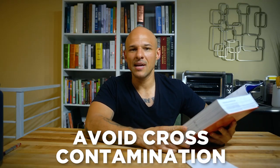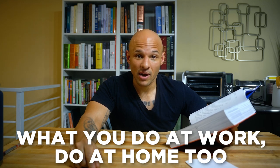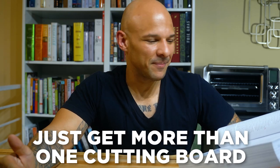Avoid cross-contamination — this is the biggest culprit in restaurants. For example, if I'm slicing raw meat on a cutting board and someone comes over to slice a ready-to-eat sandwich on the same board, that's a big no-no. I highly recommend practicing at home what you do at work. I keep three different cutting boards at home — one for meat, one for vegetables, one for ready-to-eat food. If you cut meat or chicken on a cutting board, you need to wash, sanitize, and dry it properly before using it for anything else.